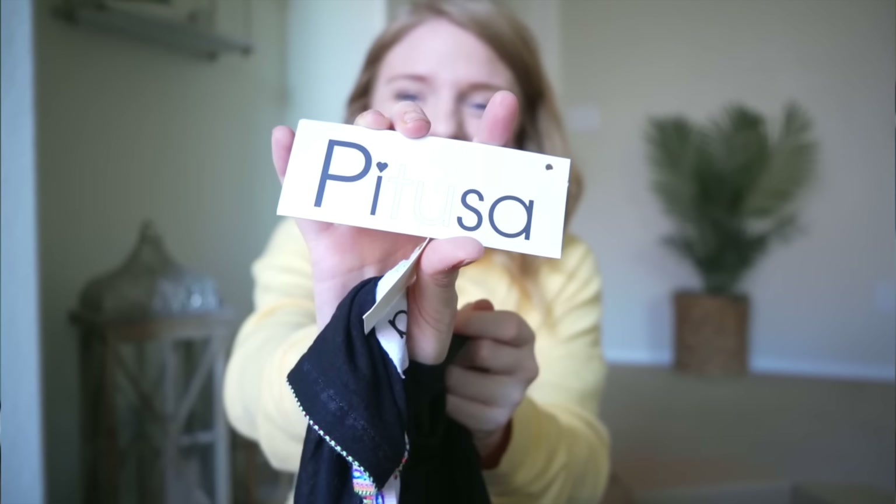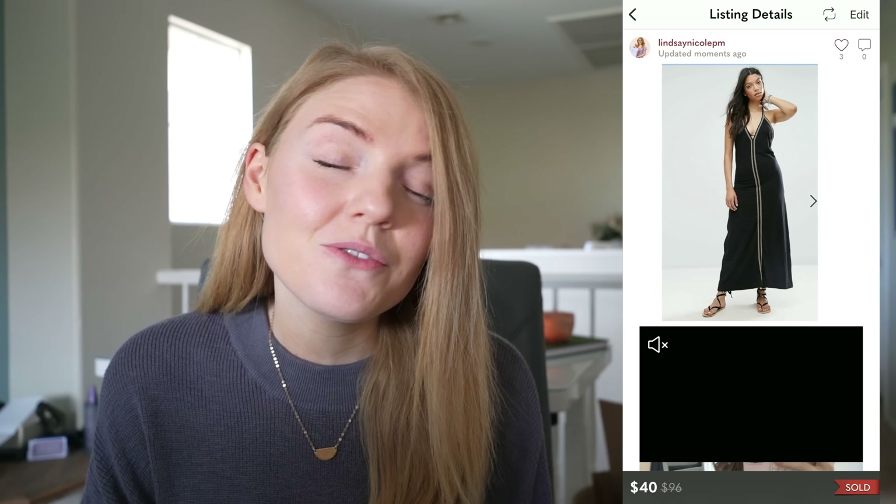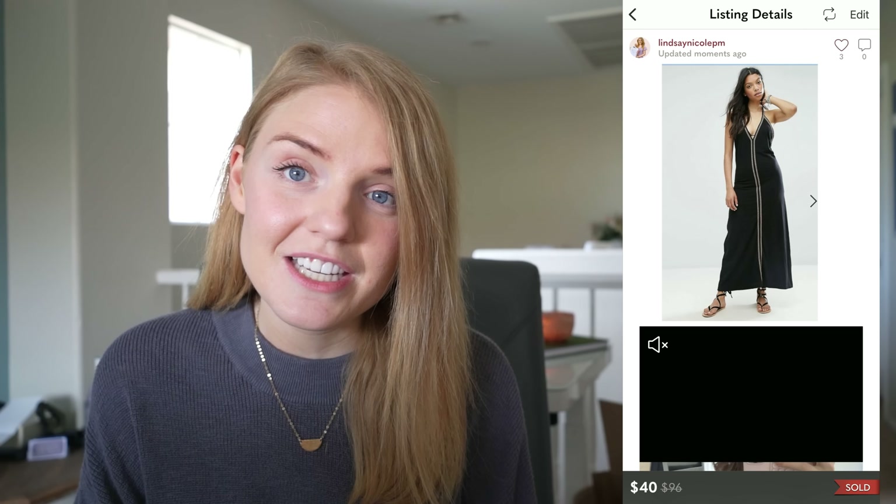My next sale also came from that same liquidation box — this cover-up dress by Pedusa ended up selling. I paid $14.28 for this piece, it was new with tags, sold it for $40, and made around $17 profit.